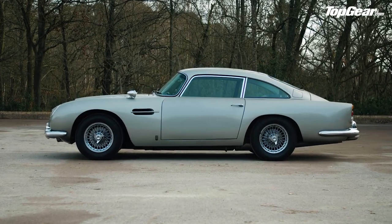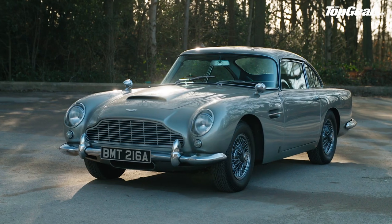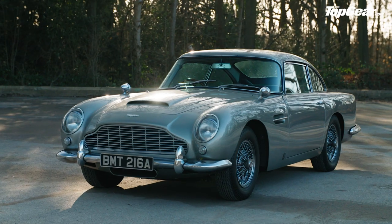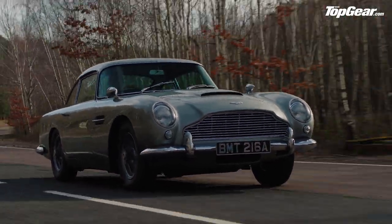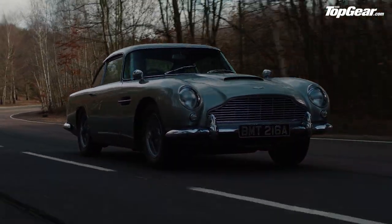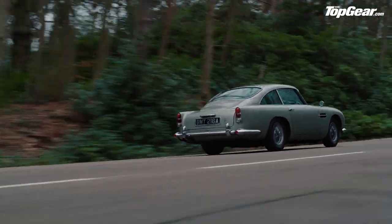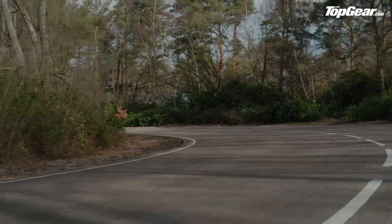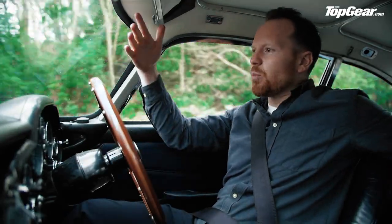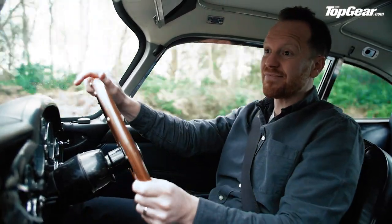A four-litre straight-six, 282 horsepower, five-speed manual — it feels lively, sporty even, but sporty from an era when smoking 20 Lucky Strikes was considered beneficial to your tennis game. It's not the fragile classic you might think, but in GoldenEye it had an evenly matched ding-dong with a Ferrari 355 — let's just say artistic license was used liberally in that scene. More than anything, there's a sense that if I crash this perfectly original example worth over half a million quid, my life wouldn't be worth living. So I'm taking it easy today.